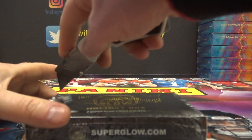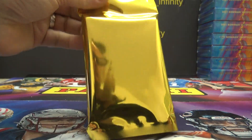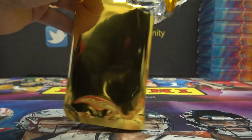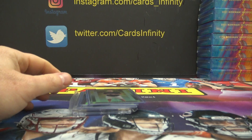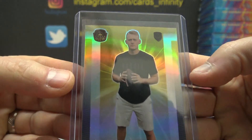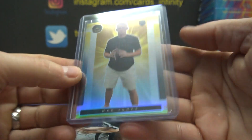Last one. Is it gonna be numbered? Damn, they didn't give us a number in this one. Every case has had one — I don't know if they guarantee that or not, but this case did not. We opened all five. I thought for sure every case would have at least one numbered card. Well, still got two autographs — I guess that's the guarantee.